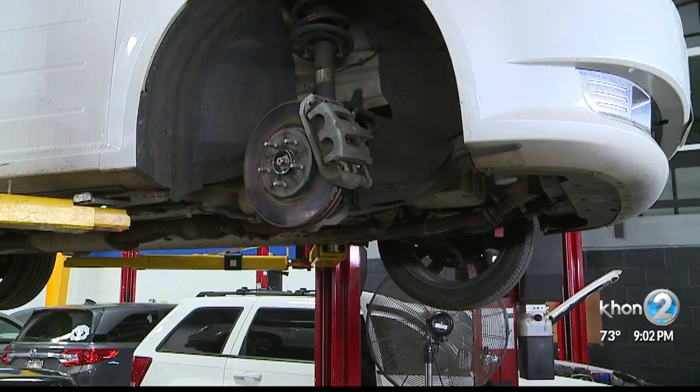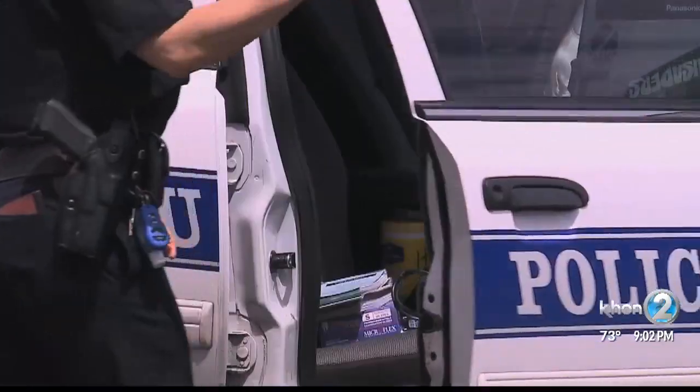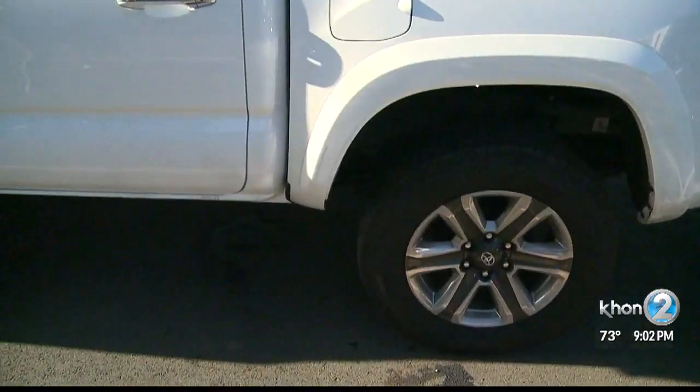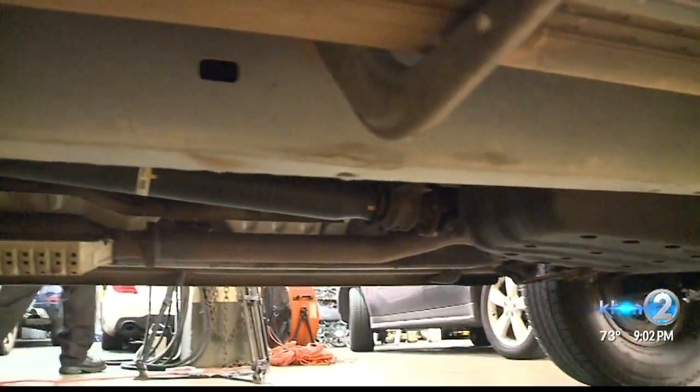If a person isn't able to present this information, he says it's up to the buyer to call police. I asked Gabbard whether this could unintentionally harm innocent sellers — for example, someone selling the part off an old car they own but don't have a receipt for.